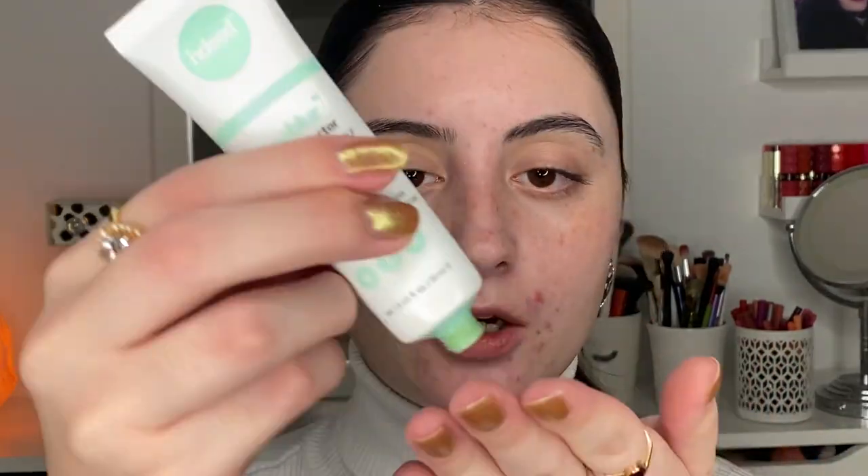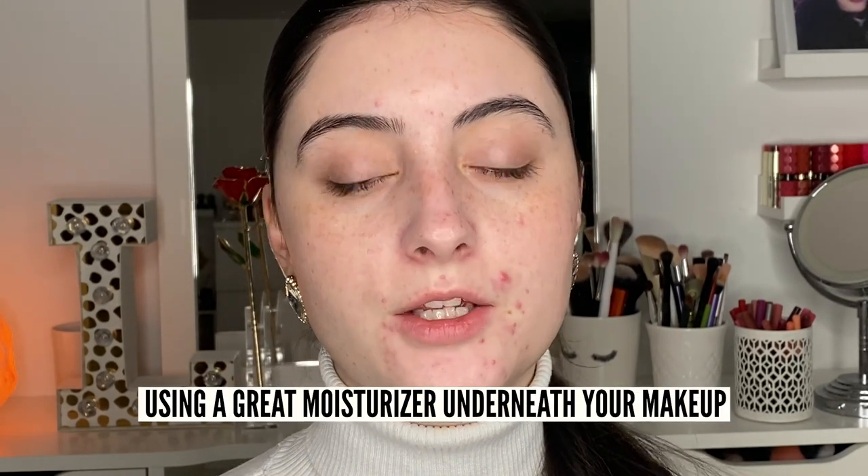This even helps blur out pores and creates an overall great base underneath makeup. I'm not going too heavy with this, but you can take a little more and concentrate it in areas with redness — for me that's more around my mouth area. It doesn't need to be blended out perfectly because we're going to put coverage over top. A good base routine is really important. I also recommend a great moisturizer underneath your makeup to really hydrate the skin so the makeup doesn't look cakey.